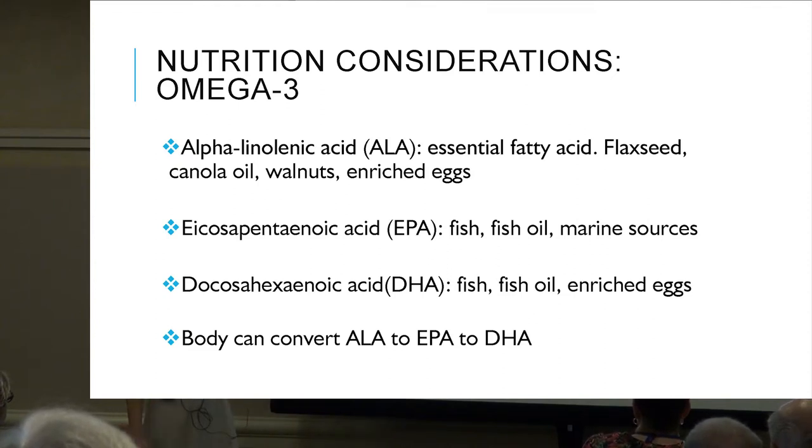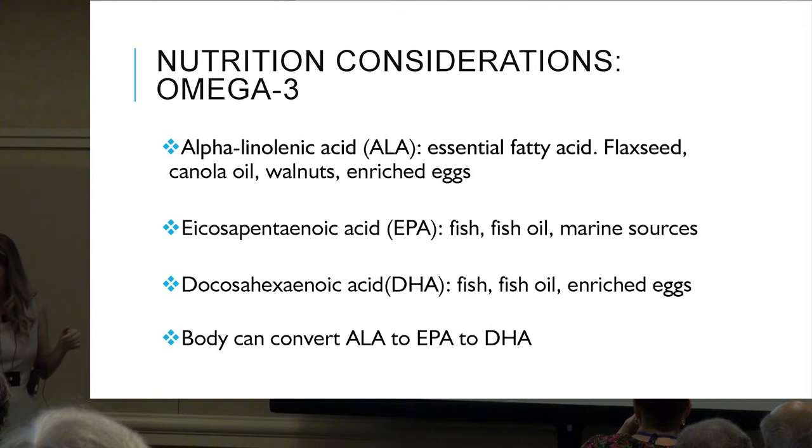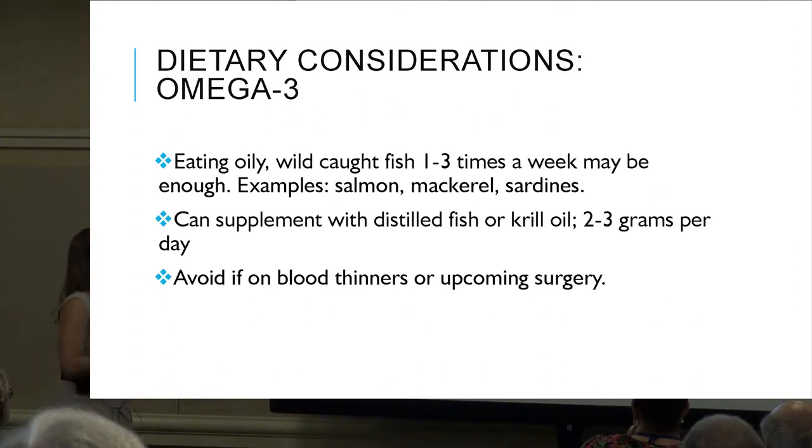EPA is found in fish, fish oil, other marine sources, and algae. DHA is found in fish, fish oil, and enriched eggs. Our body can convert ALA into these products. Studies have shown that eating oily, wild-caught fish one to three times a week may be enough to meet requirements — examples include salmon, mackerel, and sardines.